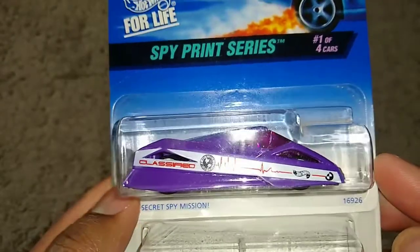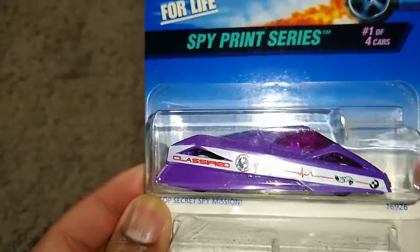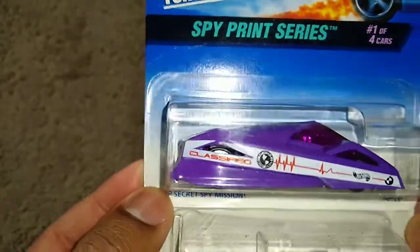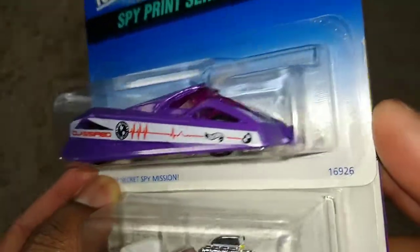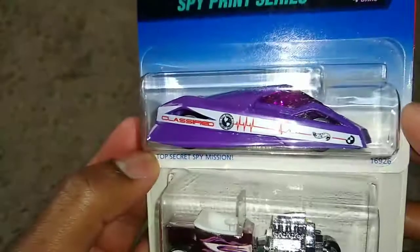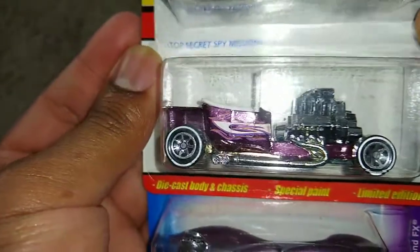First up, the Stealth — this is a childhood one of mine because I used to have this as a youngin. We've seen this before in a quarantine haul video, but when I cracked that one open the wheel wasn't rolling well, so hopefully this one will be much better. Next up we've got a Tea Bucket, part of the Classic Series.